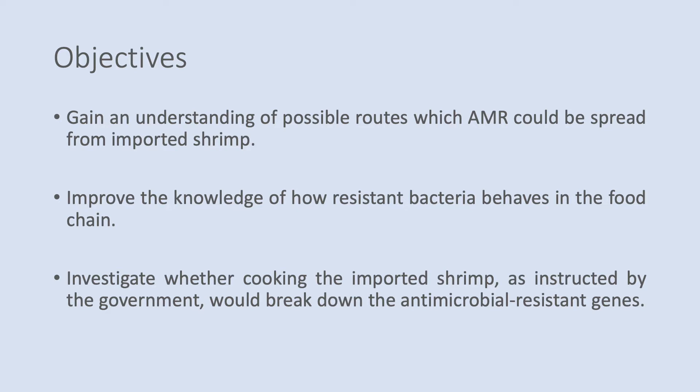The aims of my research are to gain an understanding of possible routes which AMR could be spread from imported shrimp. I also wanted to improve the understanding of how resistant bacteria behaves in the food chain, and also investigate whether cooking the imported shrimp as instructed by the government would break down the antimicrobial resistant genes.